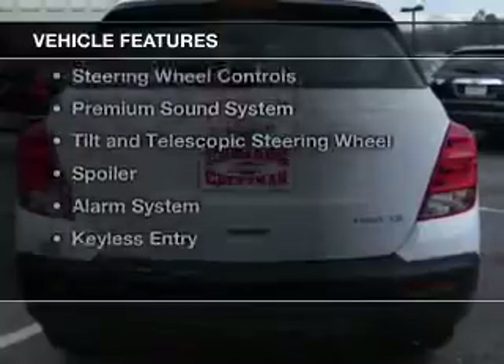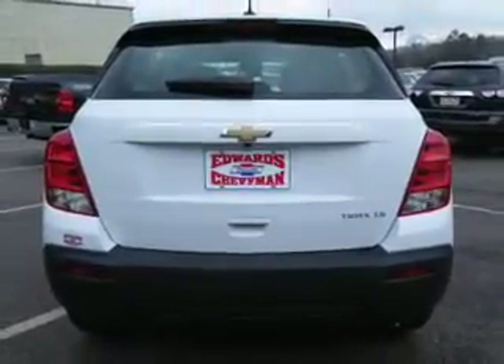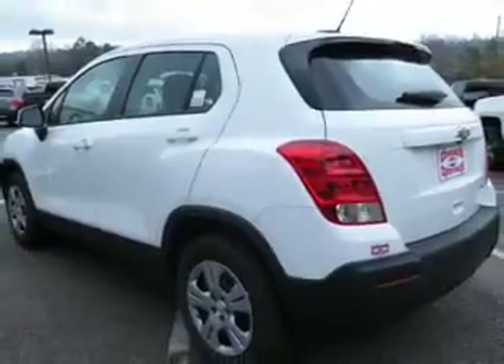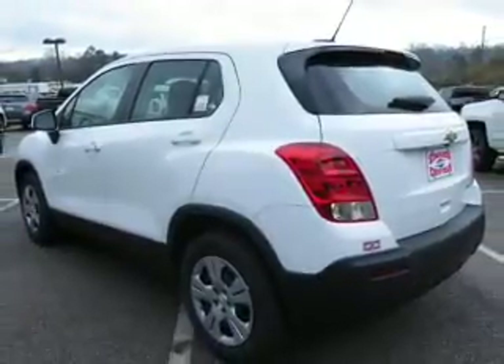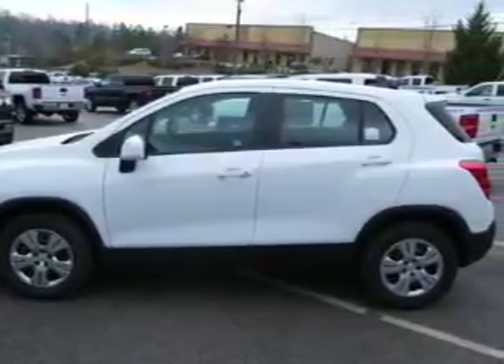The features include a turbocharger, internet connectivity, Bluetooth connectivity, digital audio input, steering wheel controls, a premium sound system, a tilt and telescopic steering wheel, a spoiler, an alarm system, and keyless entry.